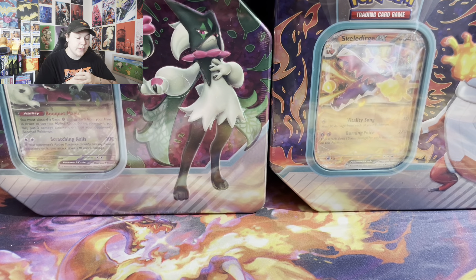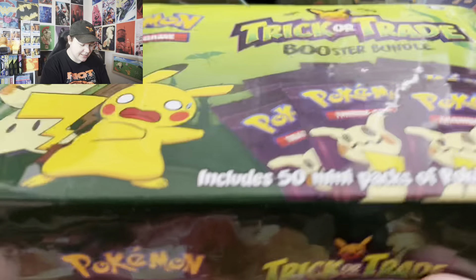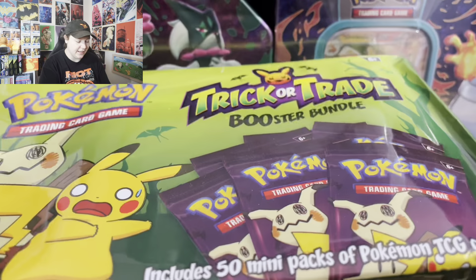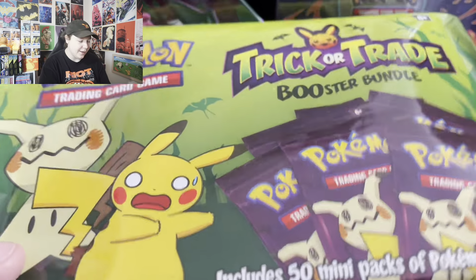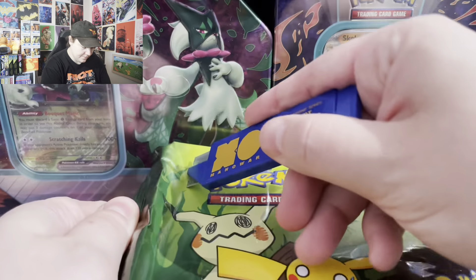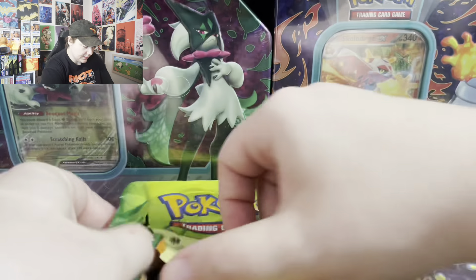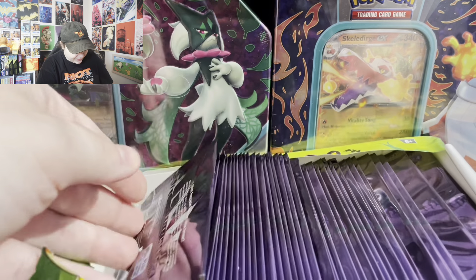Alright guys, so for this week's giveaway, in the spirit of fall, Halloween, October, spooky season — my favorite time of the year — I picked up this trick-or-treat booster bundle. I don't know what I was expecting, but this package feels like a package of Swiss rolls that you get at the grocery store. Let's open this up real quick — wow, look at that!